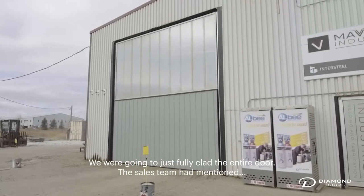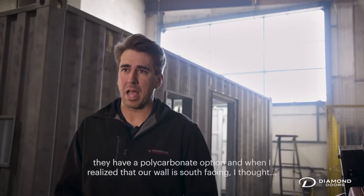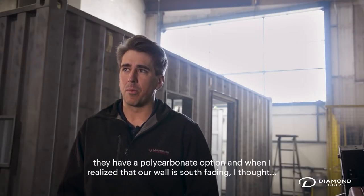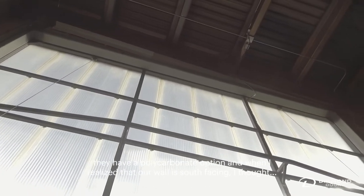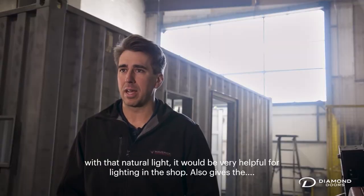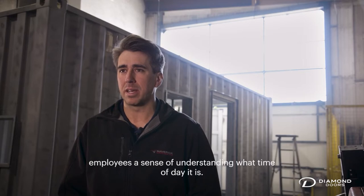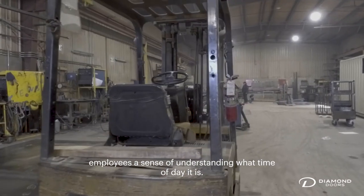We were going to just fully clad the entire door. The sales team had mentioned that they have a polycarbonate option, and when I realized that our wall is south-facing, I thought that natural light would be very helpful for lighting in the shop. It also gives the employees a sense of understanding what time of day it is.